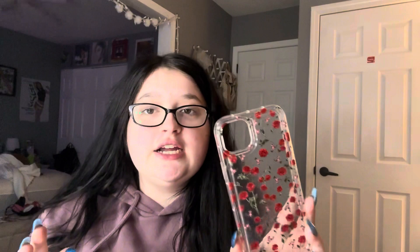Next case is this one. It is so pretty on my pink phone — it's just a clear case with red roses on it. I love red and pink together so this case looks so pretty. It also has like a double layer. I will probably wear it a lot in the summertime.